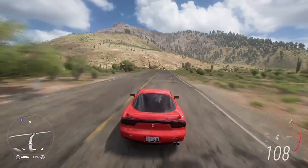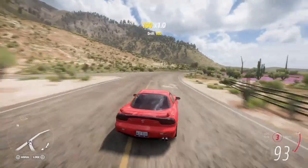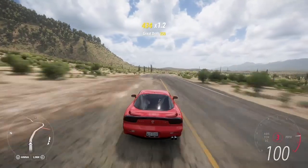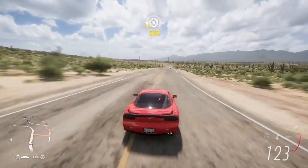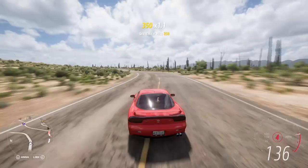The RX-7 is also on this list, boasting beautiful lines and a twin-turbo rotary powerplant. This produces 320 horsepower, the same as all the other cars on this list, and it should certainly be a good match for the test I'm planning today.